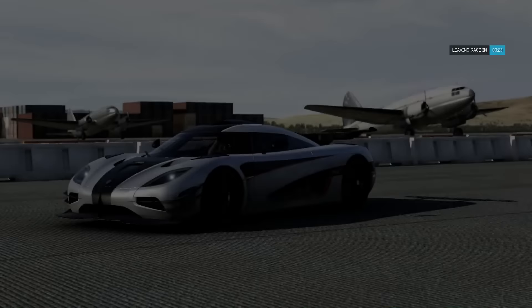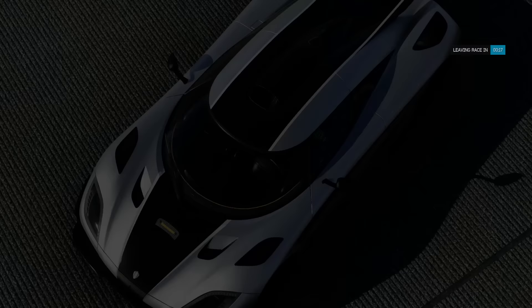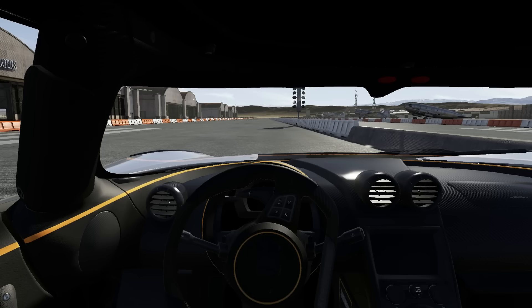Welcome back to another episode of Built or Bought. Today we have the Koenigsegg One:1, a two million dollar supercar that has more than 1300 horsepower to the rear wheels. This thing is the definition of performance. Let's see if we can build a car faster than it for a tenth of the price — that means we get two hundred thousand dollars to build a car faster than the Koenigsegg One:1. Let's go ahead and test it first so we know what we're dealing with.